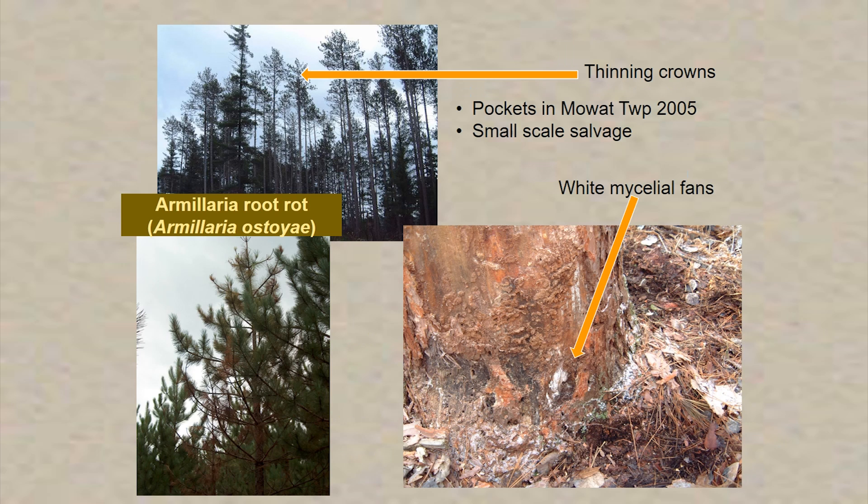In conjunction with drought, we also have pockets of Armillaria root rot. They're not extensive, but they tend to occur in pure pockets of red pine, evidenced by thinning crowns, browning of branches, and mycelial fans visible when peeling back the bark. We did some small-scale salvaging of these pockets, with the objective of taking infected trees out and reforesting to other species that are less susceptible. In a red pine stand with Armillaria root rot, we would consider planting a mix including white pine and, if we've got fresher sites, white spruce. The disease spreads through root contact, which makes it very difficult to control.